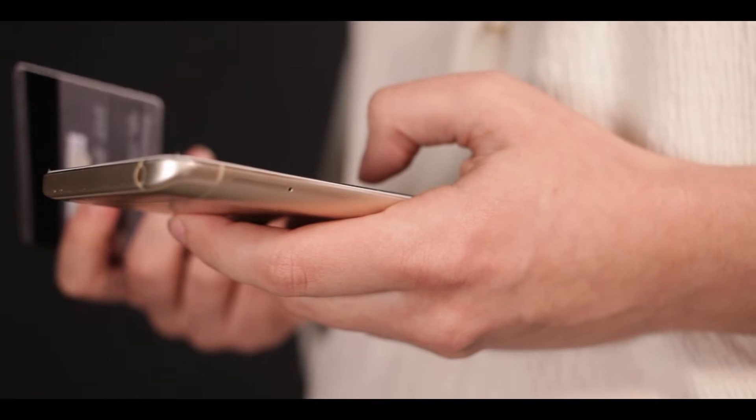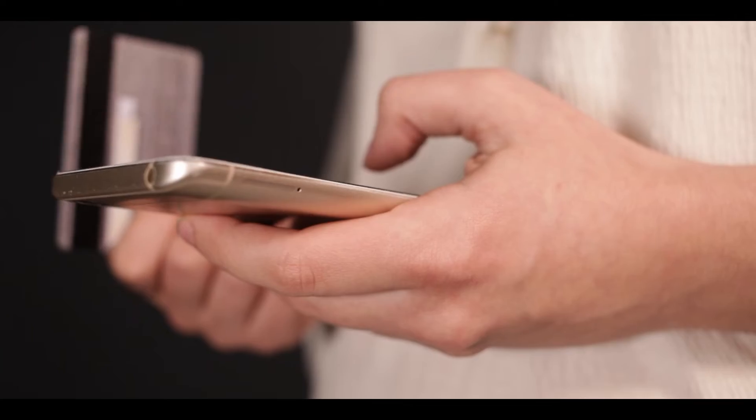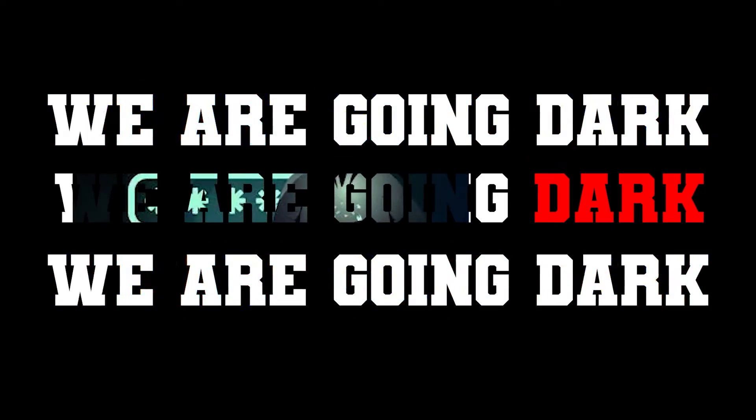Hello, welcome to the Mark Jenard Show, the cybersecurity show. In this video, I'm going to go over why all of our credit cards are at risk because of the Flipper Zero. We are going dark.